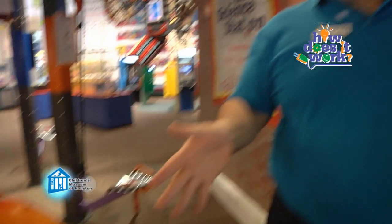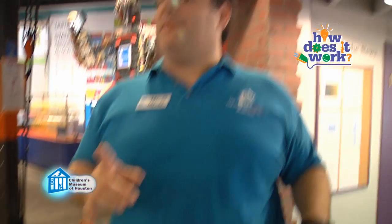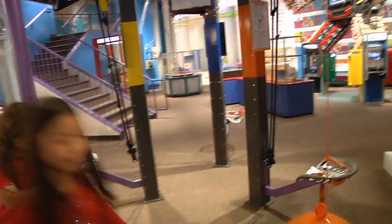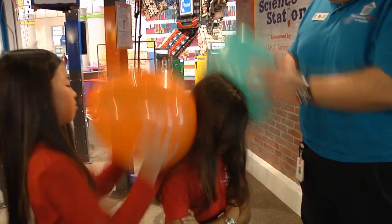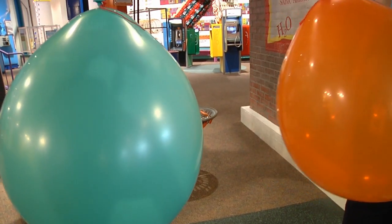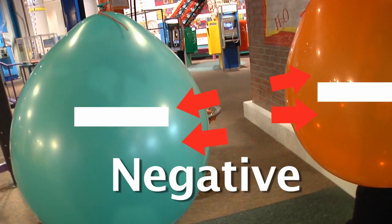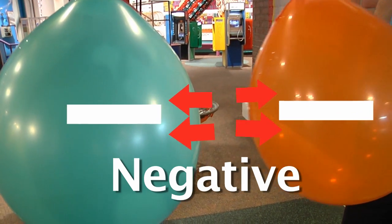Right here we have two balloons just hanging down thanks to gravity, and they can touch — no problem. But if we rub each balloon against someone's hair, it develops a negative charge. So what would happen if we rub both balloons against someone's hair? Let's find out. Rub... and let go. Each balloon now has a negative charge. Like the rule says, like charges repel, so the balloons won't touch.